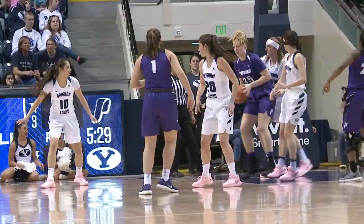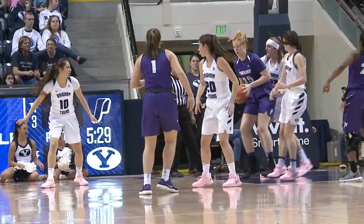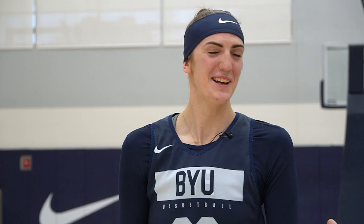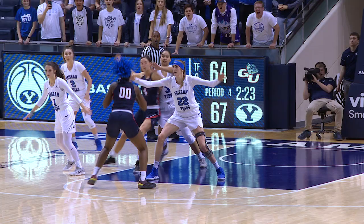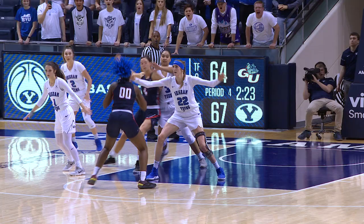You're one of the most prolific shot blockers in BYU history, and in WCC history for that matter. There's only two people in BYU history who have more, and they are? My mom and my sister. How badly do you want to pass them? So badly. I should be able to pass my sister.